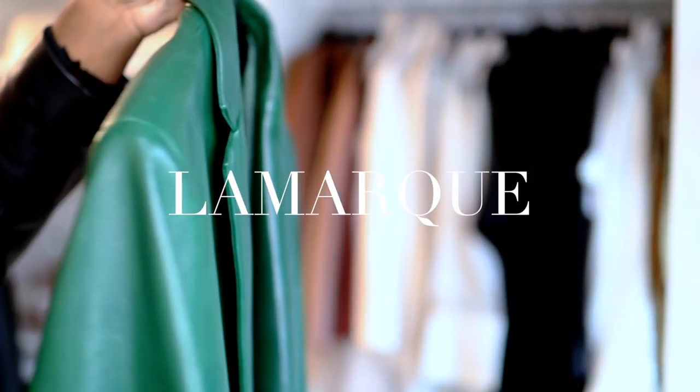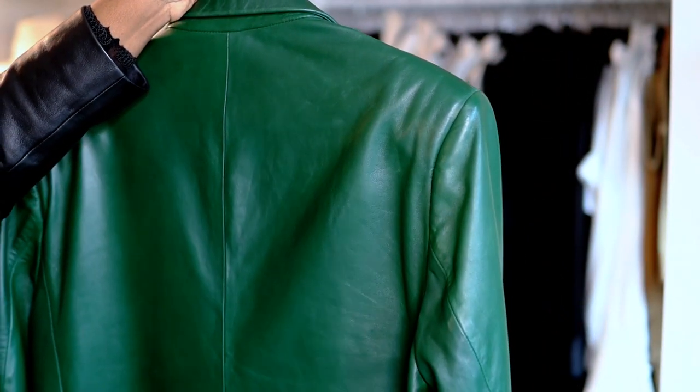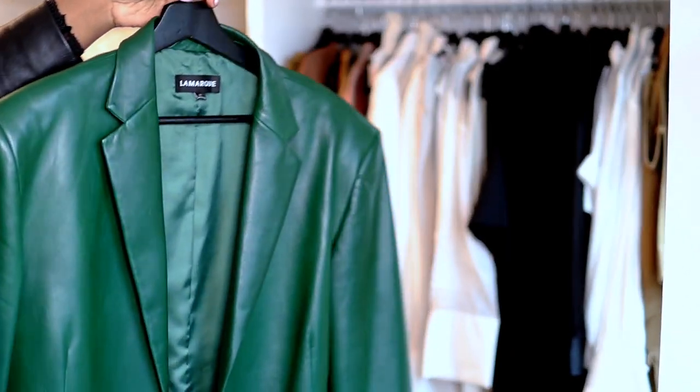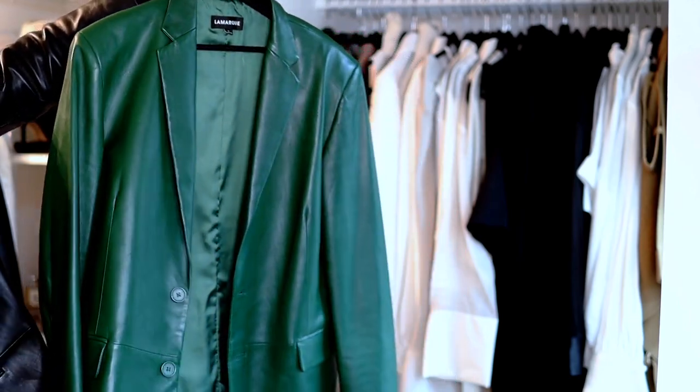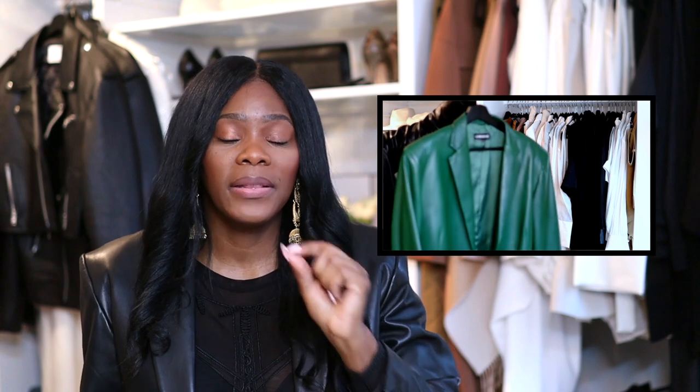The fifth thing is my Lamarck jackets. I have spoken about Lamarck so many times and that is solely because Lamarck has really great leathers. The one you guys are seeing is the one in green, but I also have it in black — which is what I'm wearing now — and I have it in brown and ivory, and I wanted one more. They're not the cheapest, but they're very nice. They're not necessarily a tall-girl brand, but they are tall-girl friendly when it comes to these blazers. Lamarck is another item I wore the absolute most in 2023.